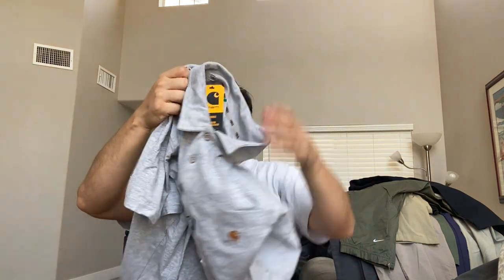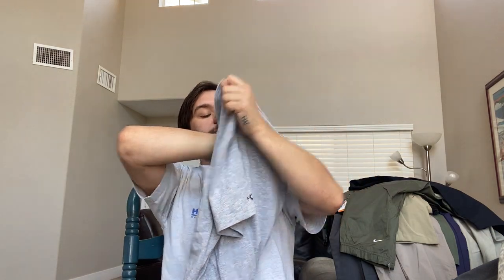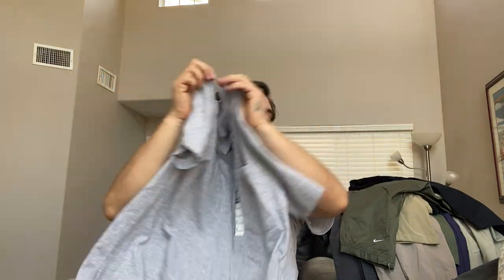This is a Carhartt Force polo shirt. Paid 25% off of $8.49 — a lot for that. It's really probably only a $15 item. Well, it's the Force line so it might be worth a little more. It's sold in the store for $31.99. Their Force line is their more performance fabrics, so maybe $20 if I'm lucky.